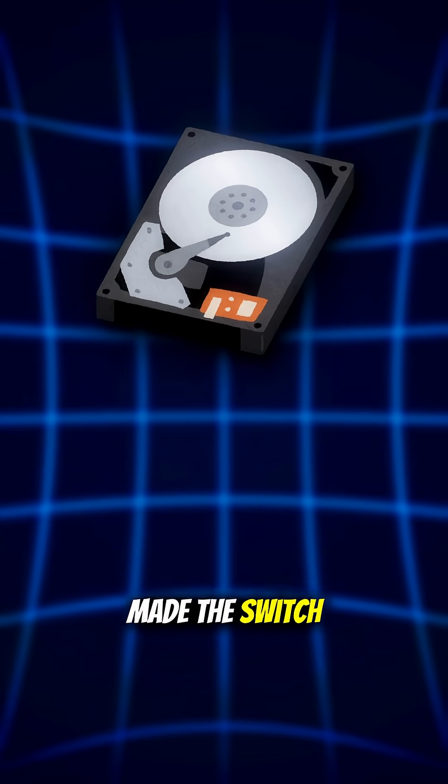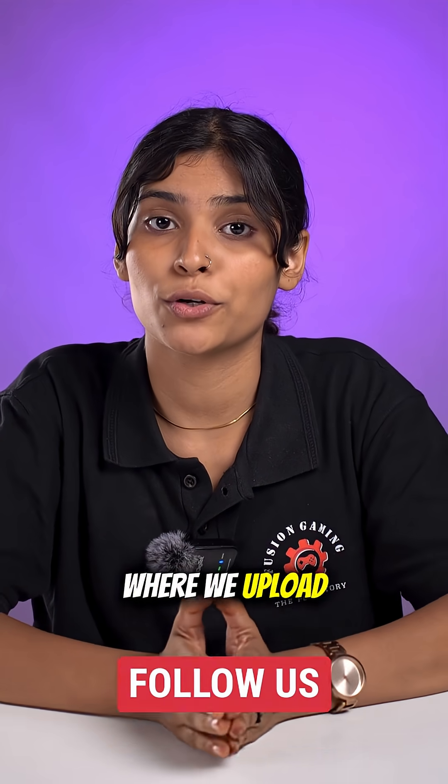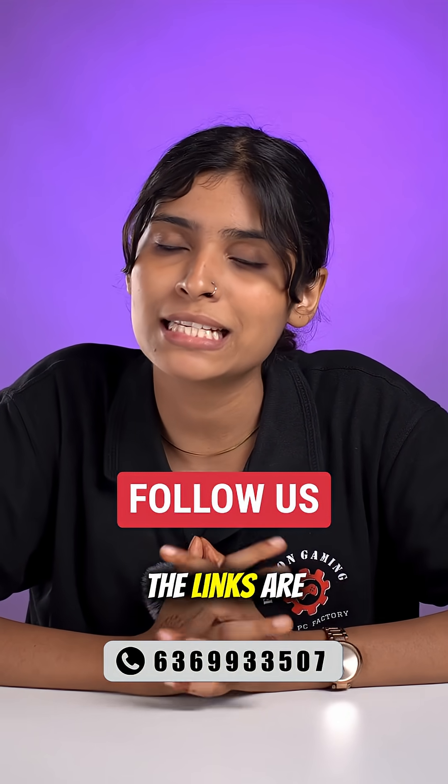So tell me, are you still gaming on your hard drive or have you made the switch to SSDs? Let us know in the comments. And don't forget to check out our other regional channel — we upload more awesome content. The links are in the description below.